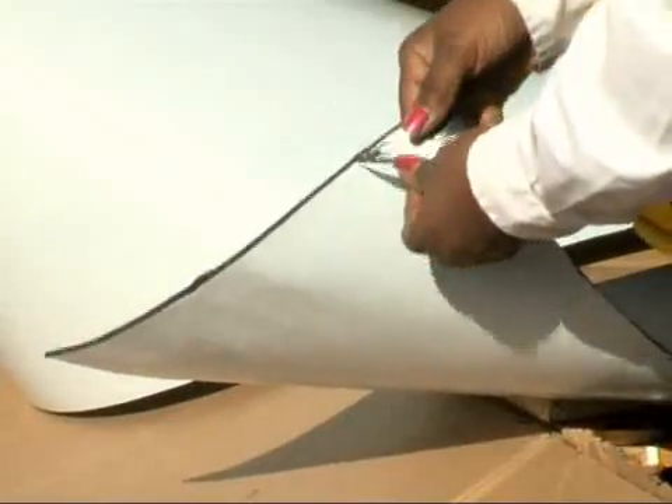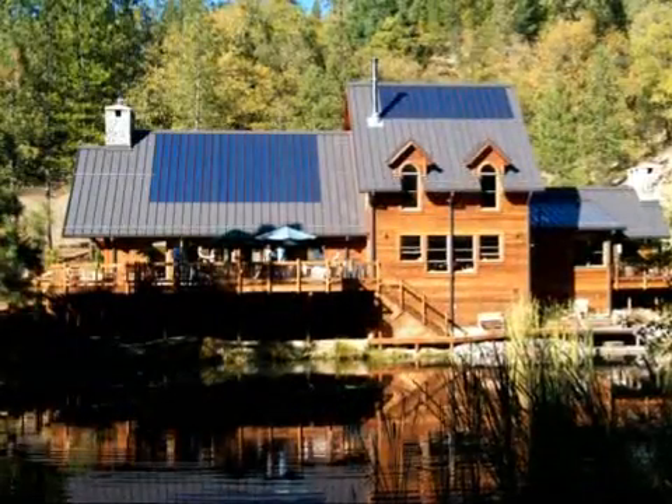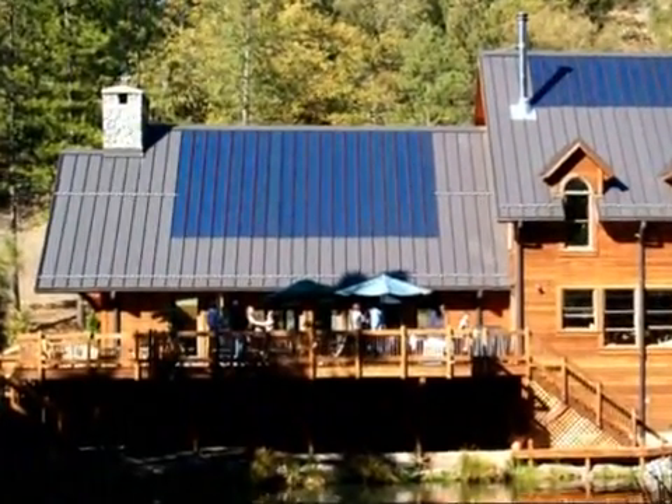Unisolar roofing solutions are durable and easy to install. With top-mounted quick-connects, adhesive-backed laminates bond directly to many roofing materials without any roof penetrations. Unisolar laminates are ideal for homes with standing seam metal roofs.